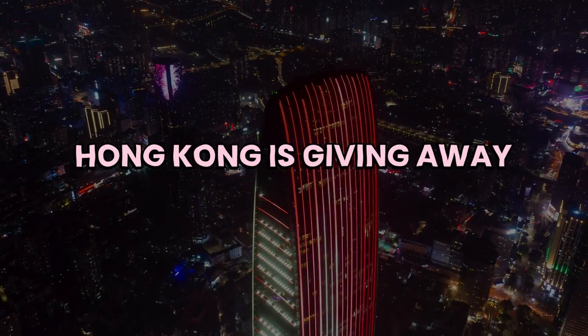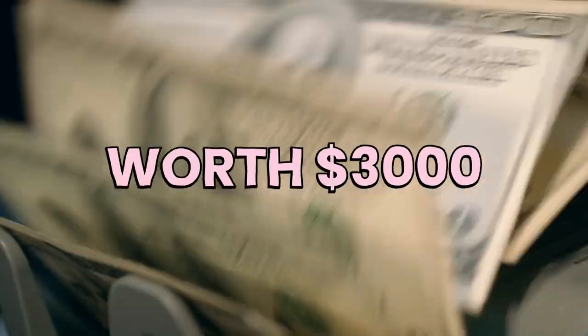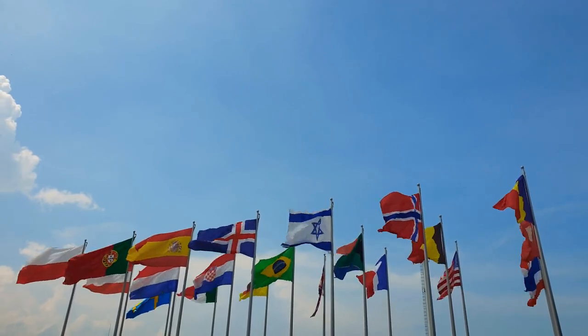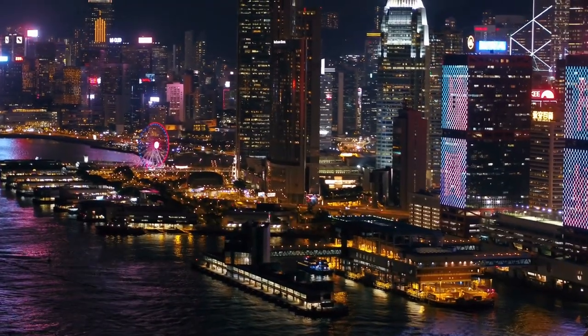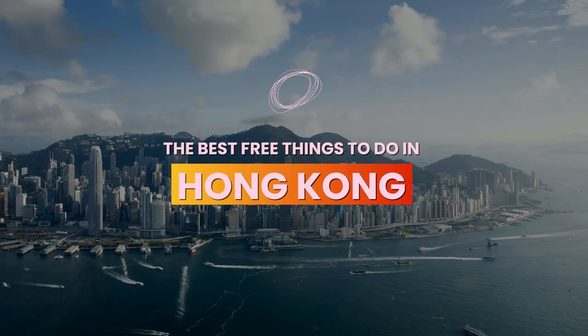Did you know Hong Kong is giving away 500,000 plane tickets for free, which could be worth almost $3,000 if you're traveling from the U.S., and even more from other countries. So once you're there, what are the other ways to save money? I am Bella, and these are the best free things to do in Hong Kong.